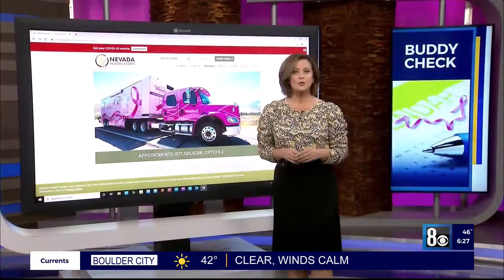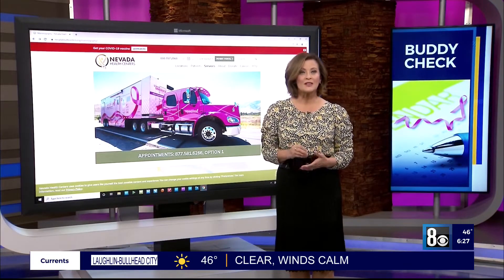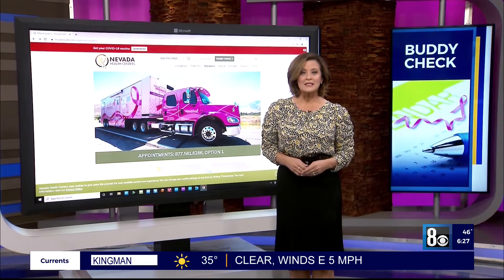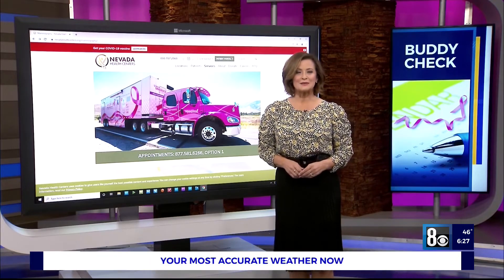According to the National Breast Cancer Foundation, one in eight women will be diagnosed with breast cancer in their lifetime. But it's also the most preventable, and the MAMA-VAN makes it an easy way to get that done. For Buddy Check, I'm Denise Valdez.